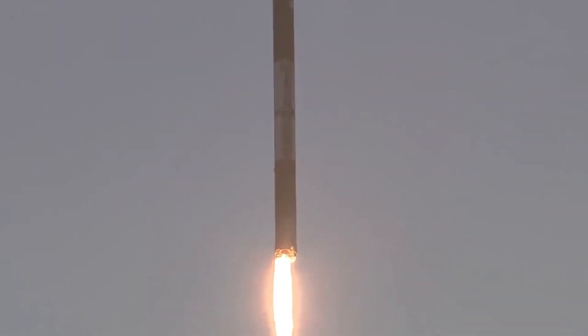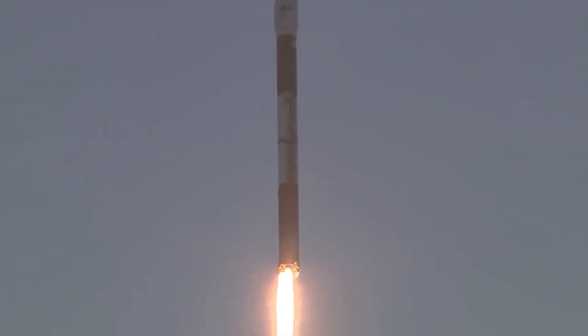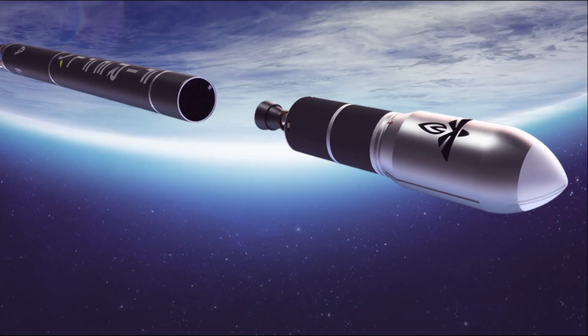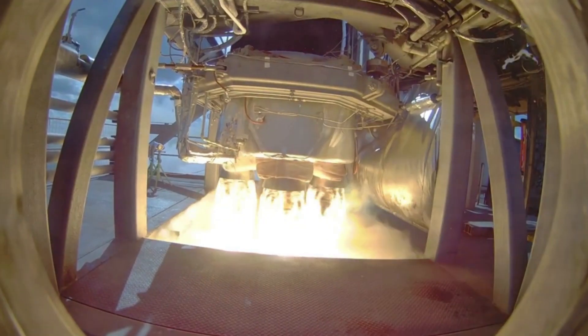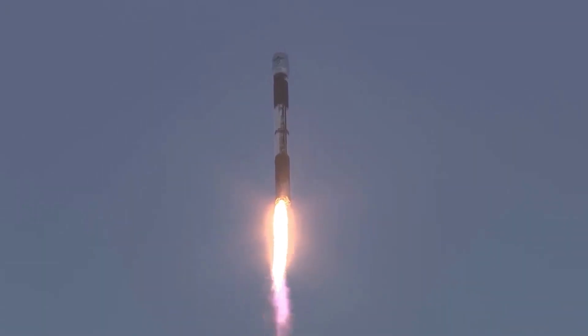Then there is the extended-range vehicle variant. For payloads operating above 2,000 km or which require rapid transit between trajectories, Firefly offers a high-power and radiation-tolerant vehicle. The extended-range SUV operates at 2–5 kW and is tolerant to radiation dosages exceeding 90 krad. This vehicle can operate at nearly any altitude or inclination as far as cislunar space. Not only does the Space Utility Vehicle provide additional power that extends Alpha's mission options, but it also can support payloads once in space.